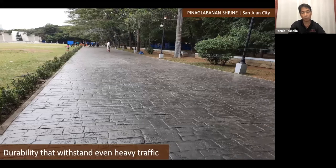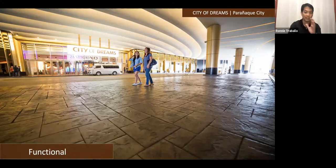Some finished projects: this one was done two years ago in San Juan City — the Pinaglabanan Shrine — where we tried to simulate the old Spanish look. We created the Roman cobblestone pattern in dark gray color hardener. It can withstand even heavy traffic, and we always apply a protective sealer that helps protect our concrete as it becomes the sacrificial coat. This next one is City of Dreams — if you come outside you'll see the ashlar slate pattern — a clean, modern look with clean lines, rather than the Roman cobblestone. Very functional.